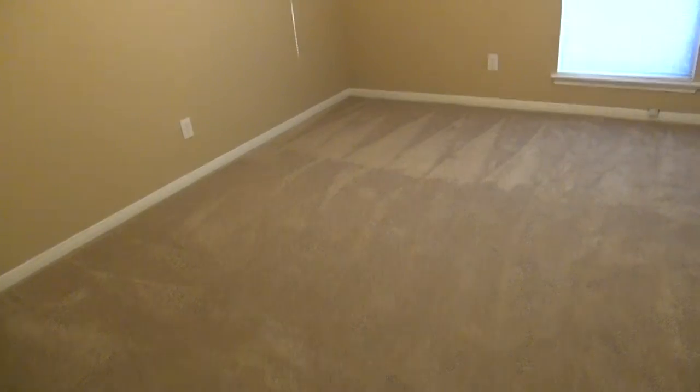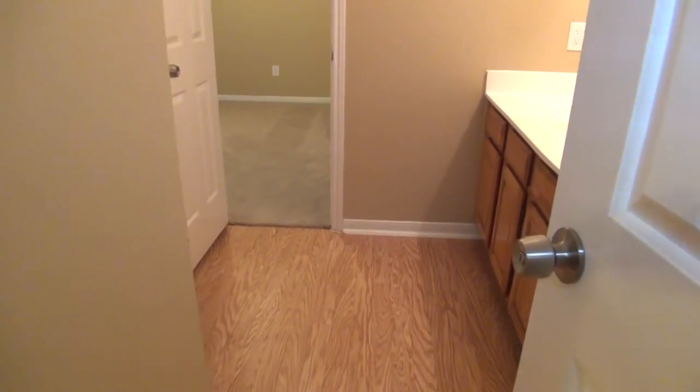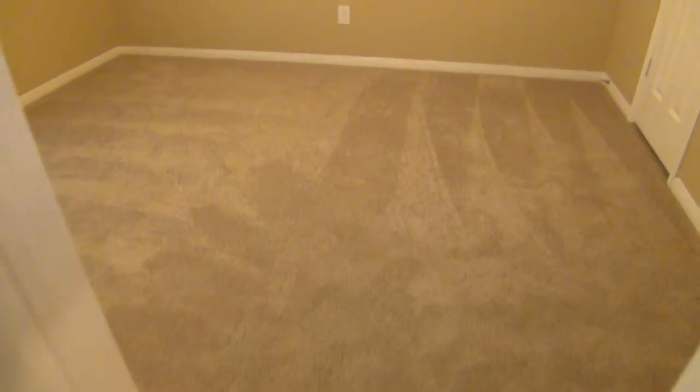Bedroom number two has nice neutral colors, a ceiling fan, and a double closet with shelves set up inside for organization. What's cool upstairs is you've got a Jack and Jill setup — both bedrooms connect to the bathroom, which has a sink, toilet, tile floors, and a shower and tub combination. So each bedroom has direct access.